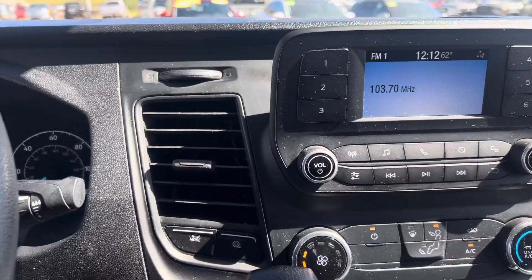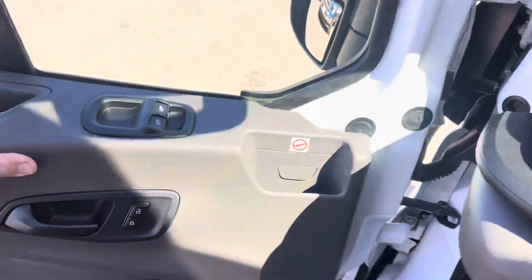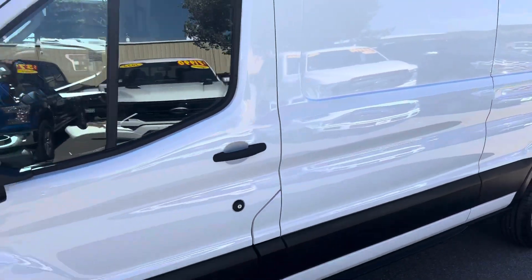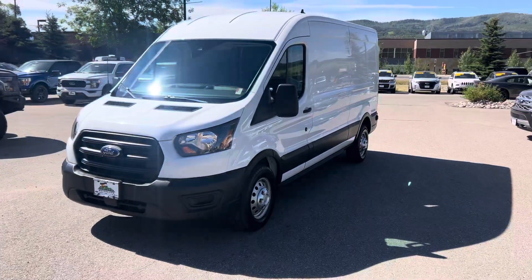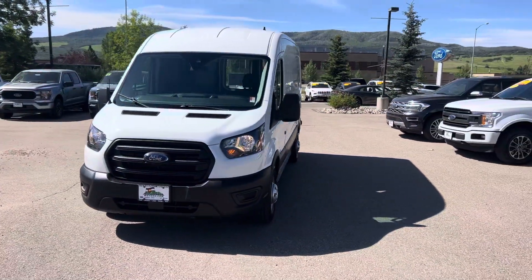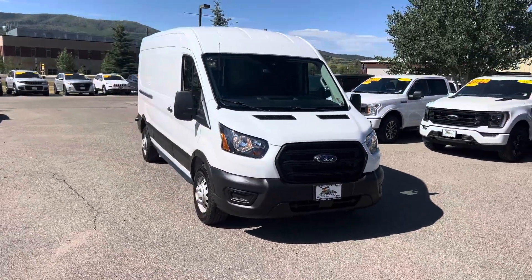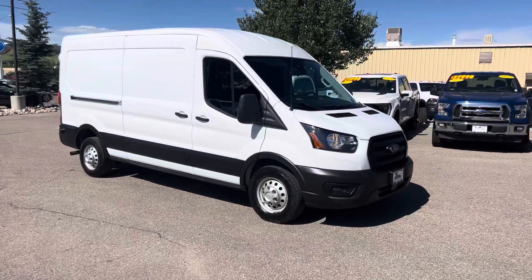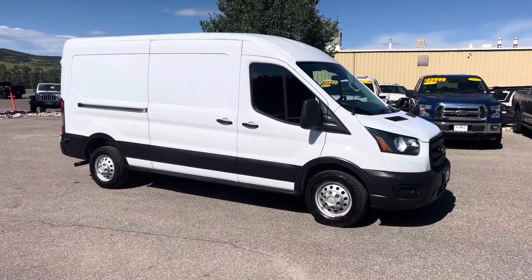Give me a call — this one or any of these really are not going to be around here very long. They're in high demand and these are in outstanding shape. Call me once again, it's Robert right here at Steamboat Motors. My number is 970-879-8880. If you want to make your negotiations in Spanish, call me today: 970-879-8880. Thanks for watching guys, give me a call today.